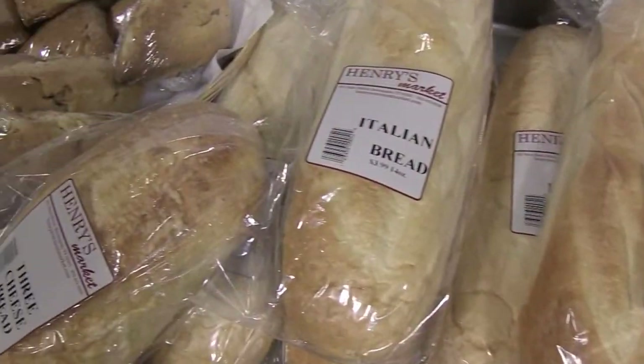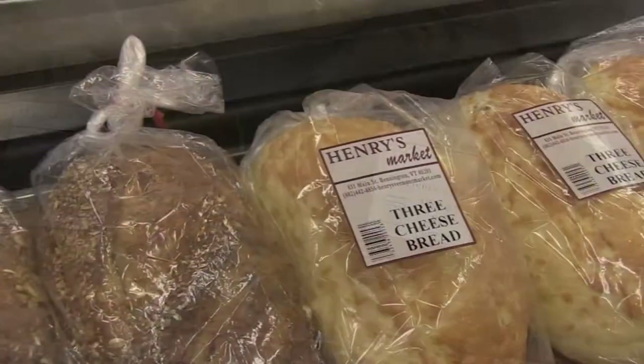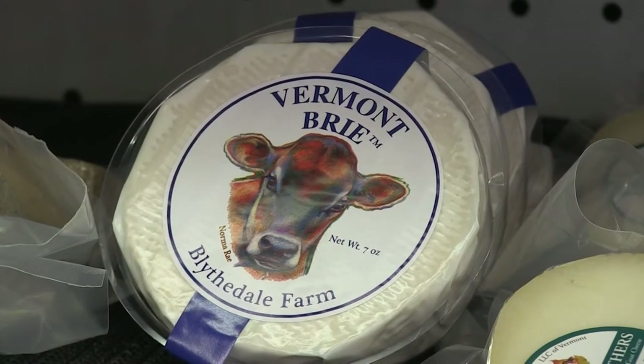Henry's also has an amazing selection of baked goods, like their freshly baked cinnamon apple scones, apple pie, pecan pie, free cheese bread, and cookies galore. Henry's Market also offers an excellent selection of Vermont cheeses and specialty products to choose from.